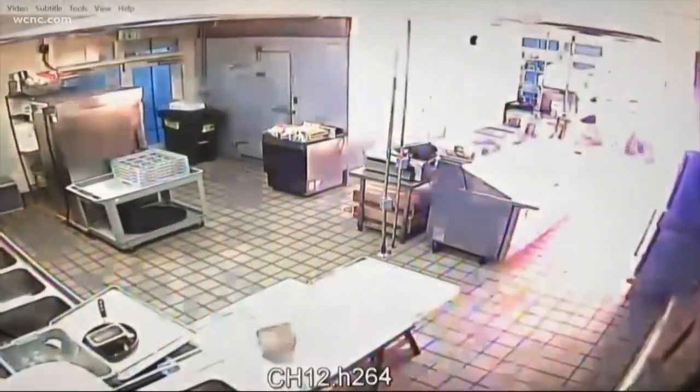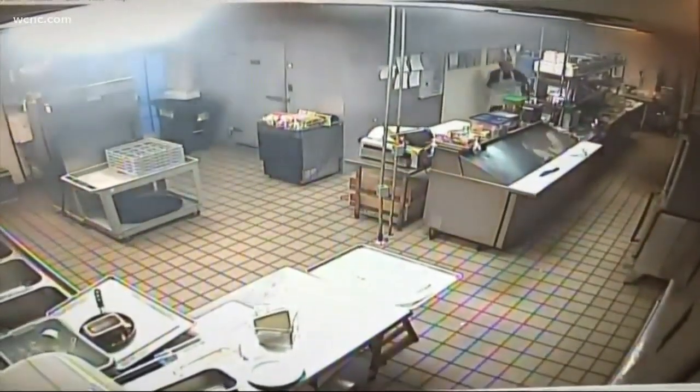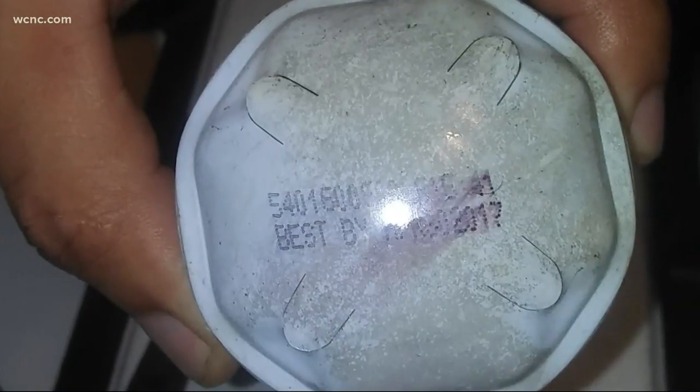An urgent alert about a product you probably have in your house. 17 new lawsuits have been filed against the food packaging company that makes cooking spray. Dozens of people have been badly burnt and injured after the cans exploded. It happened in Somerville, South Carolina, where a chef is still suffering from extreme burns after a can exploded in a restaurant. NBC Charlotte's Chloe Leshner has more on what you need to know to stay safe.